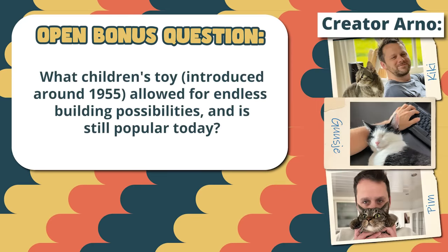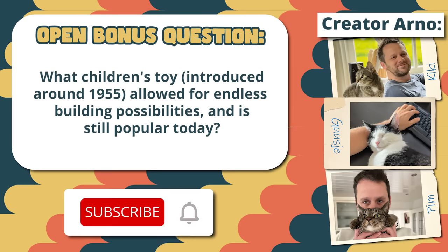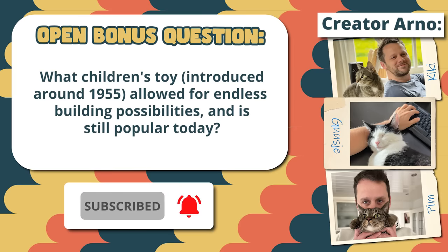Here's today's bonus question. Leave your answer in the comments. Please don't forget to subscribe to the channel — it really helps me feed my cats.